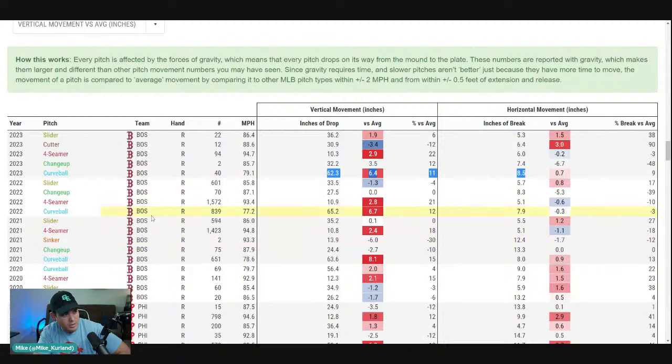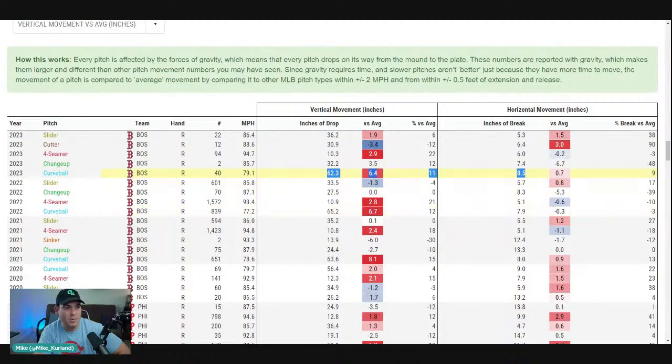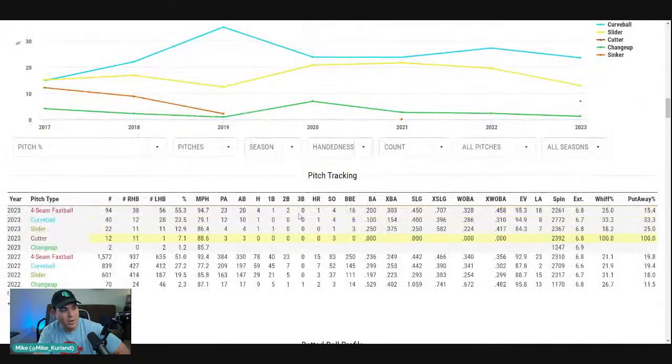Let's see the curveball. The curveball actually lost some vertical movement and gained a little bit of horizontal movement. But the cutter — he added a cutter this year. He's throwing it only 7.1% of the time, but it is a fourth offering, technically a fifth offering. He's pretty much dropping the changeup, having barely utilized it last year. I wouldn't really call the cutter a true fourth pitch for him because he's throwing it so little. It's exclusively against righties for the most part, but it is another option for him.